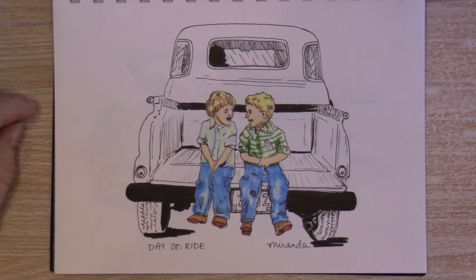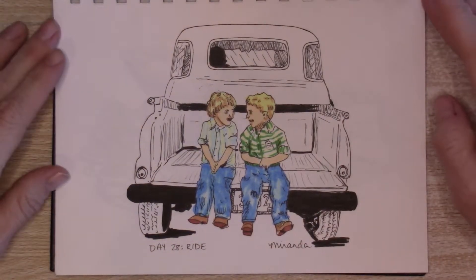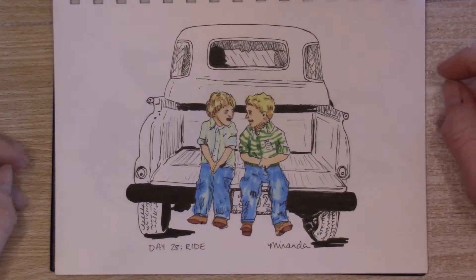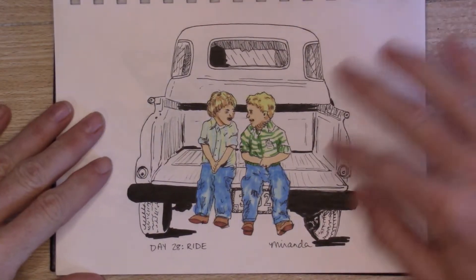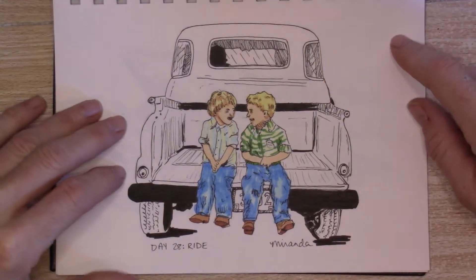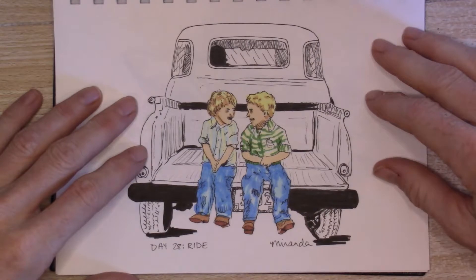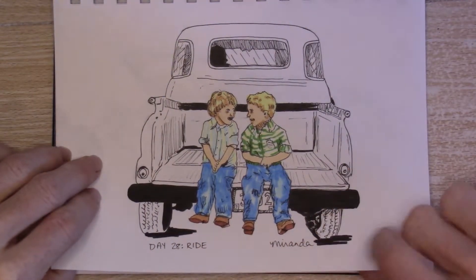Day 28: Ride. If you saw this post on Instagram — my Instagram is also Alkali Creek Art — I didn't have color on the kids and one of our friends suggested adding a little color, which would be pretty awesome. The kids really blended into the background without the color, so I grabbed my Copics because they're alcohol ink and put some color on them. I think that helped because this is a really small space and their faces were kind of awkward, but I like the way it turned out. We won't talk about that tire but we'll have a video about that next year.